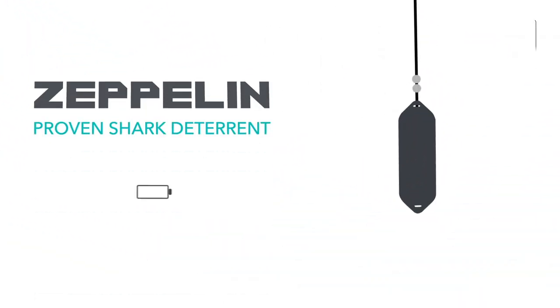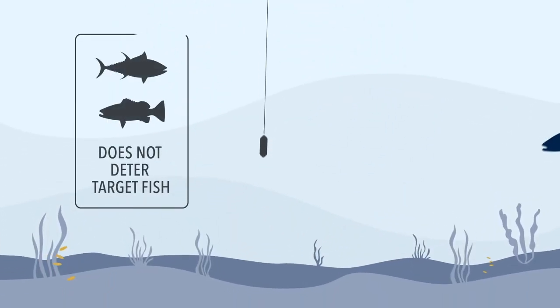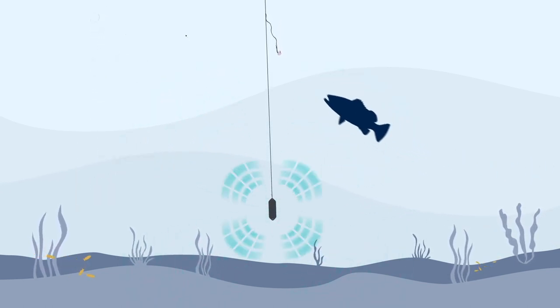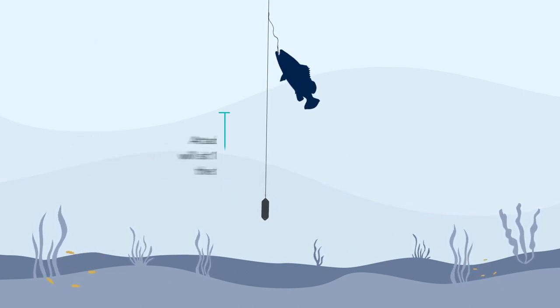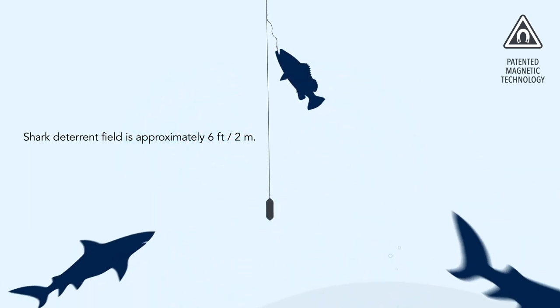So we're doing some bottom fishing today and we're using the Zeppelin as a sinker and putting the bait on the main hook here. Once you basically make it to the bottom — this has a live bait on it today — you hook a fish, we're pulling up the main line here, cranking up. The fish is going to be down here. We want the Zeppelin within six feet of where the fish is.